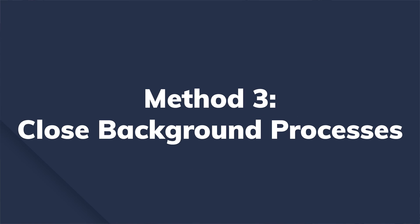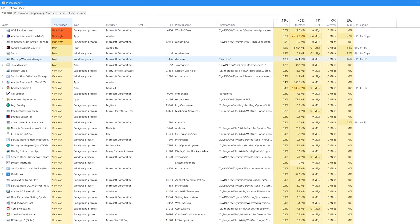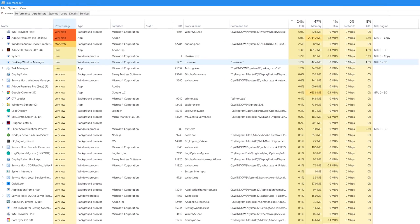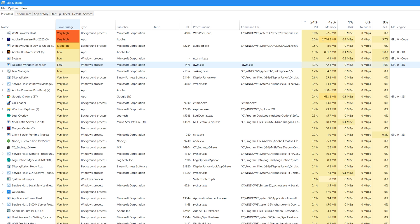Method three: close unnecessary background processes. As mentioned earlier, too many background processes are likely to consume more battery. Open the Task Manager on your laptop and scroll through the background processes. Select the applications that are consuming too much power and click End Task to close them.